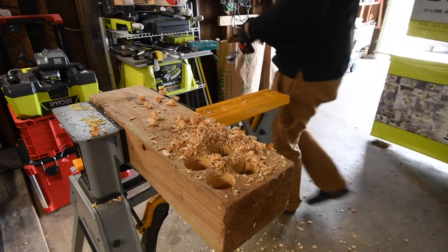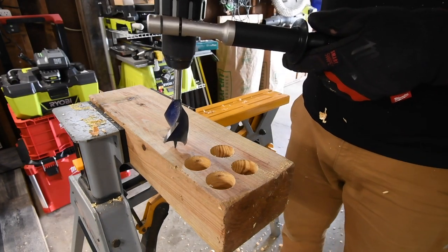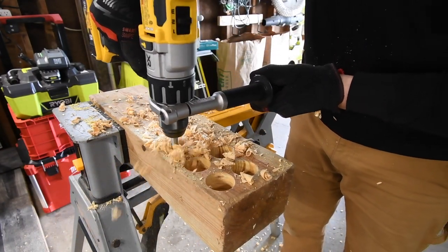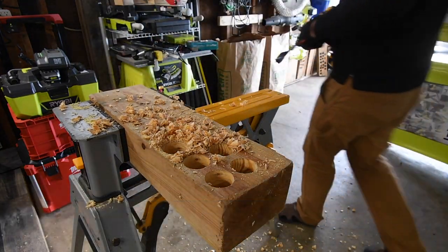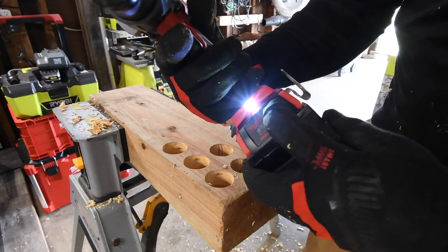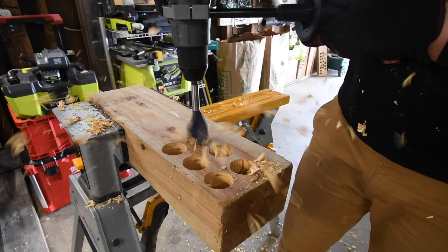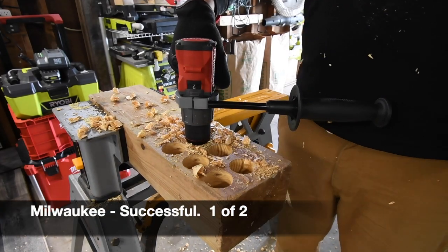Let's do the DeWalt — speed 2, battery is still full. Ready, go. And speed 2, it's on drill, battery is full — right here for the Milwaukee. Ready, go. See, it finished that time.